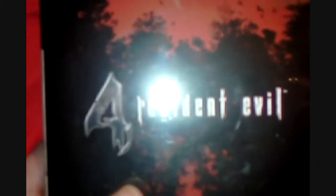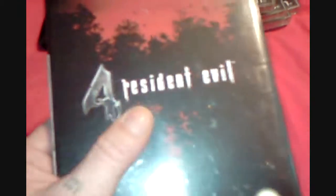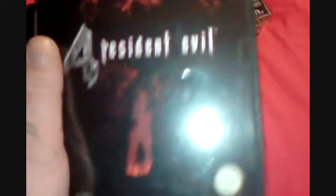First one up is Resident Evil 4 for the GameCube. I've already got Resident Evil 0, Resident Evil 1, and 4 now. So I just need 2, 3, and Veronica X. £8 that one.